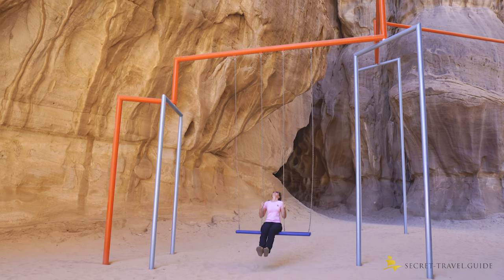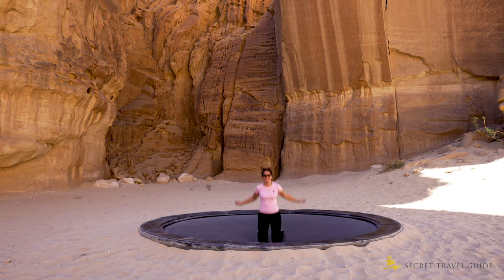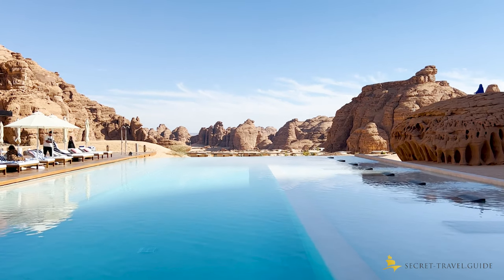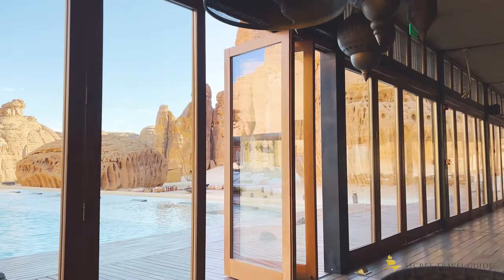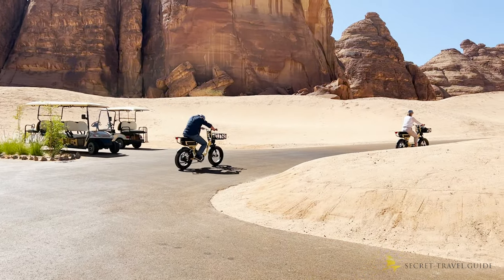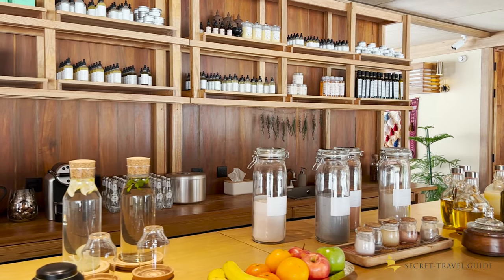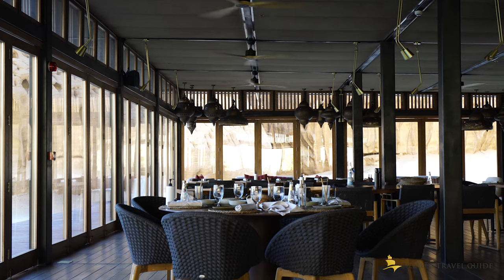It's a beautiful hotel you should add to your bucket list if you can afford it, as it's pretty pricey. They have cool amenities like swings between the desert rock formations and trampolines, a very impressive pool, and you can also cycle along the estate, book yoga, meditation, or even join a sound healing class. The food at the restaurant is also pretty amazing.